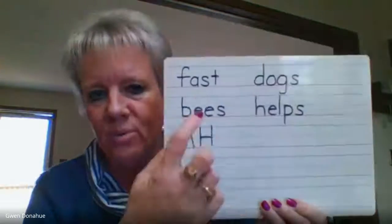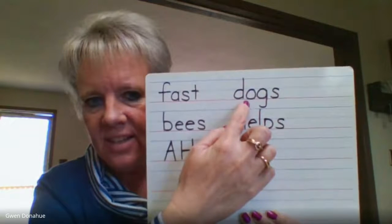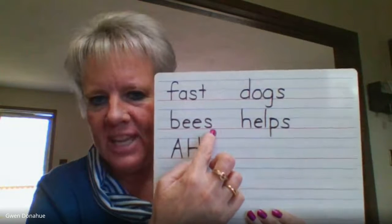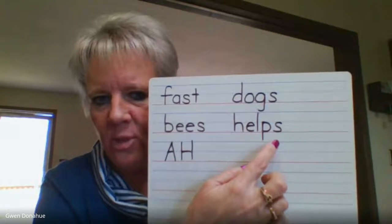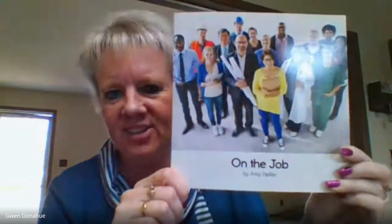Whoops, I got us going a little too fast. I almost forgot to show you the word 'fast.' Remember fast? I like to put the first part together. Dogs. That man had bees. Help. Helps. And my favorite — ah. All right. Now we are ready to go on the job.